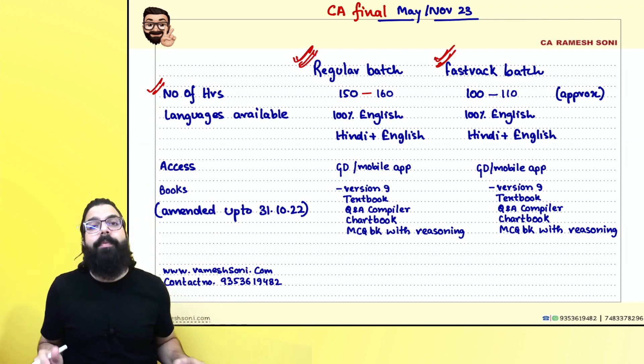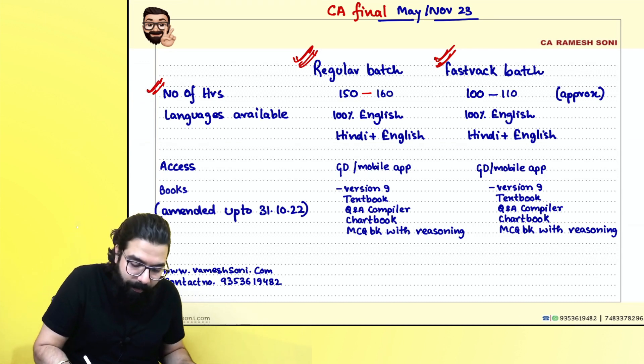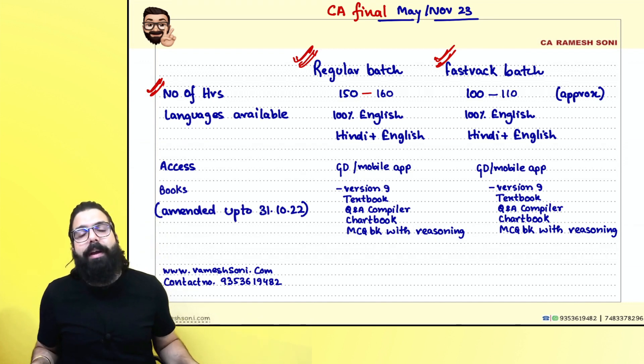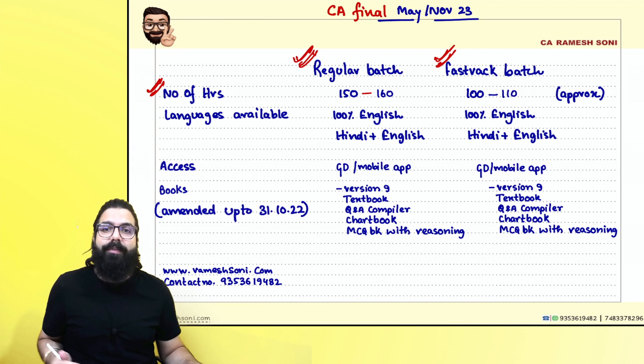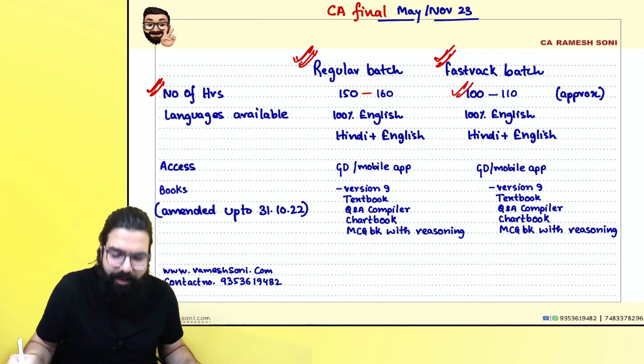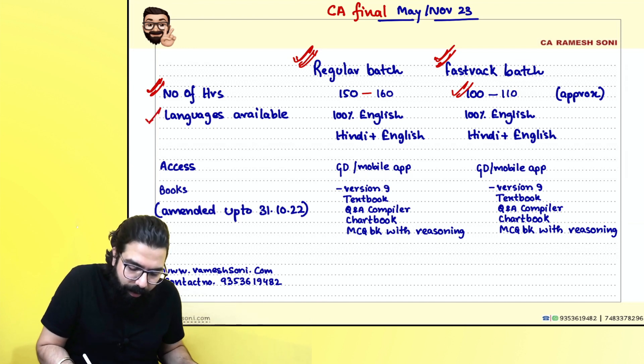The regular batch is generally a 150 to 160 hour detailed batch. The fast track batch is generally 100 to 110 hours.